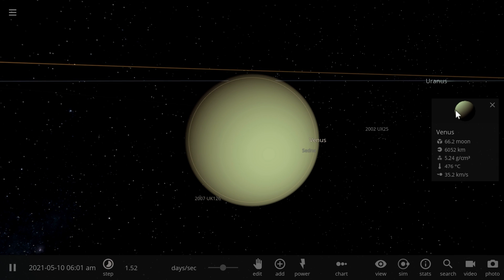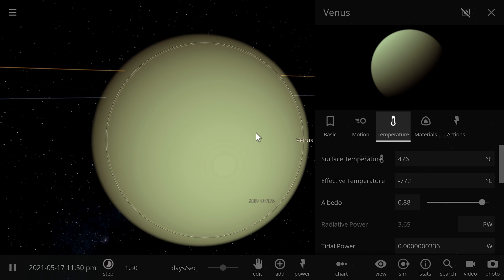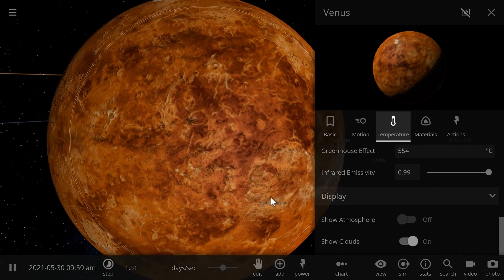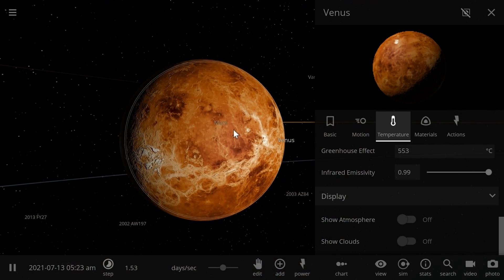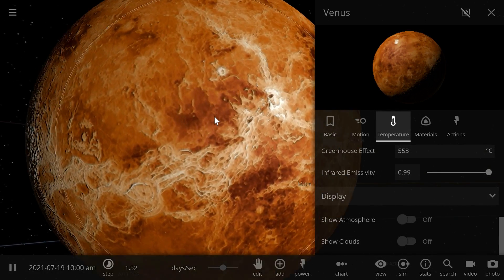We're going to be discussing the reasons for such a hot and unusual atmosphere and also the differences in geology and geological activity on Venus. If we remove the atmosphere — which is very thick and hard to see through — and also remove the clouds, you'll notice that the surface of Venus looks like a planet basically made up of a lot of volcanoes.